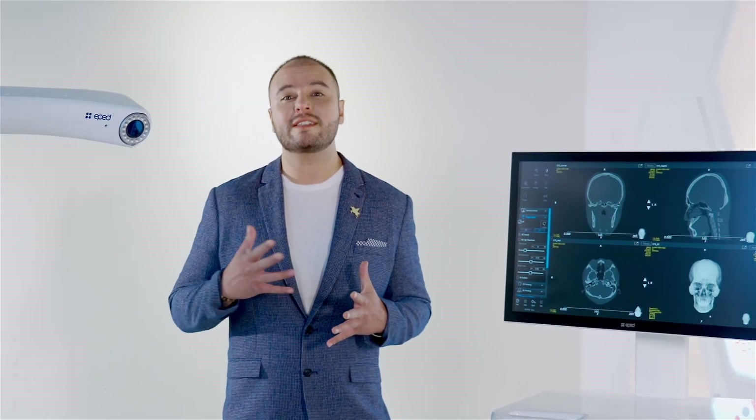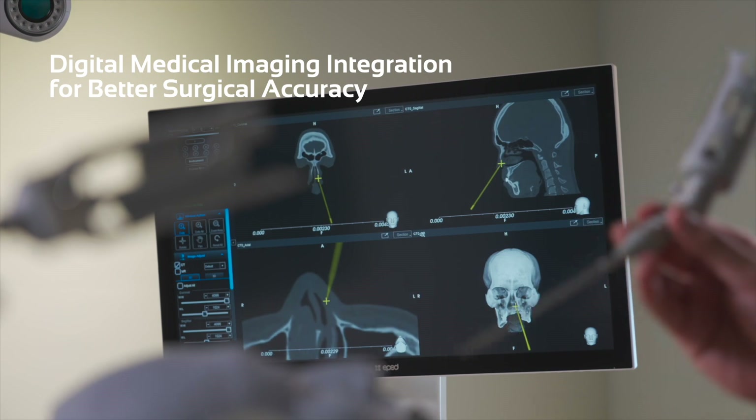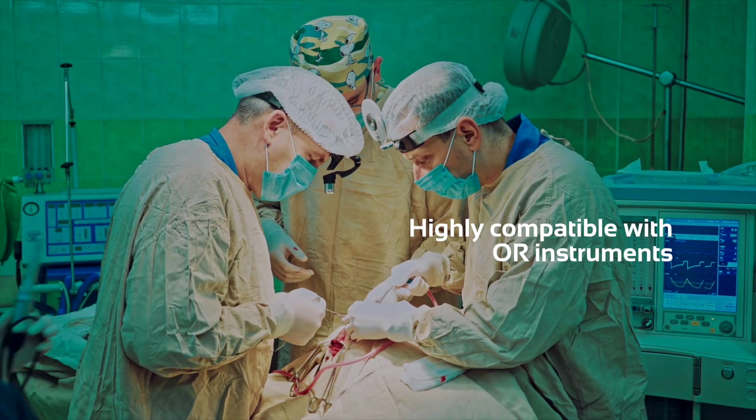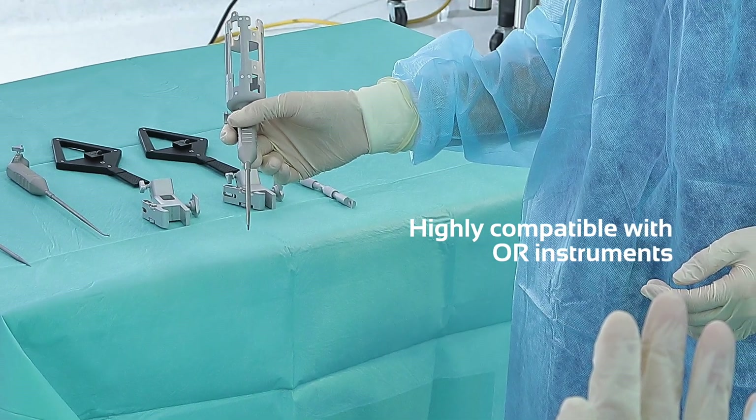The Retina combines intelligent medical technologies and services which can integrate digital medical imaging for better surgical accuracy. It is compatible with many instruments already used in the OR, making it the perfect complement while working during surgery.